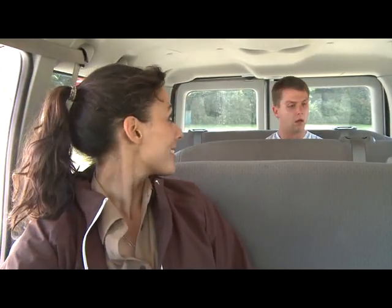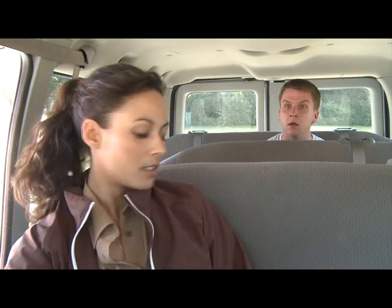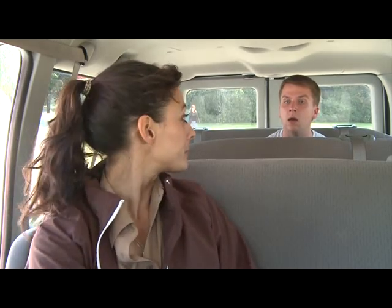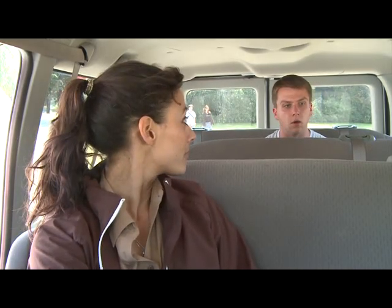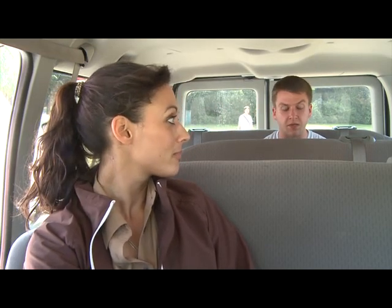Oh, you're awake now. Oh no, I guess I fell asleep. What time is it? It's a quarter after one. Oh no. My flight leaves at three. I have to get back to Vancouver. Can you tell me how long it will take to get to the Vancouver airport from here?